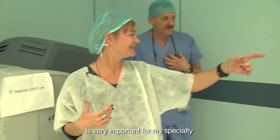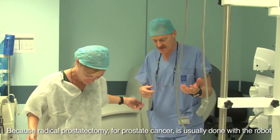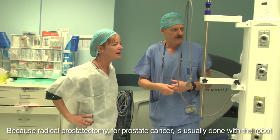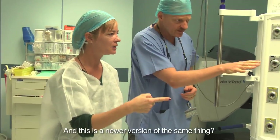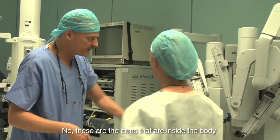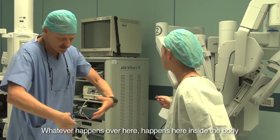It's very important for this specialty because radical prostatectomy for prostate cancer is usually done with a robot. And these are the arms that are inside the body — this is part of this system. What happens inside the body occurs through these robotic arms.